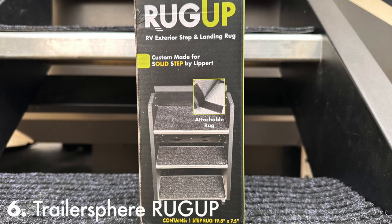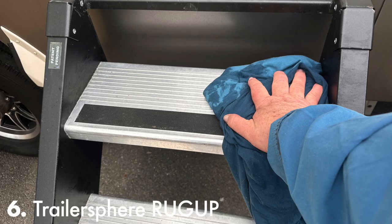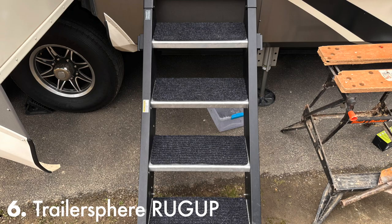To reduce the dirt from being tracked inside, I purchased these step rugs. All you do is clean your steps and apply the adhesive Velcro — that's it. They'll never come off, even after installing them in the winter.